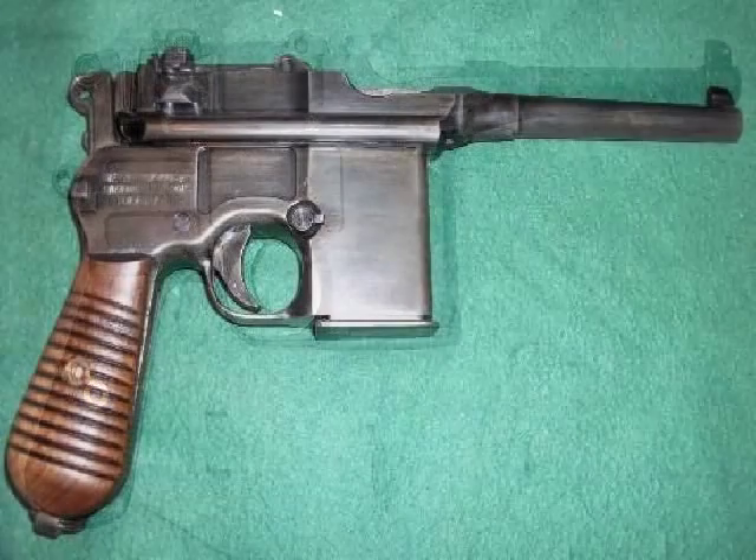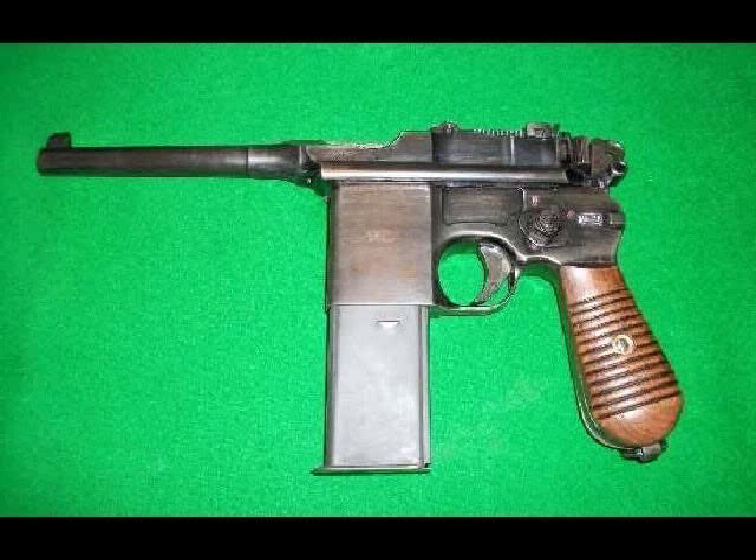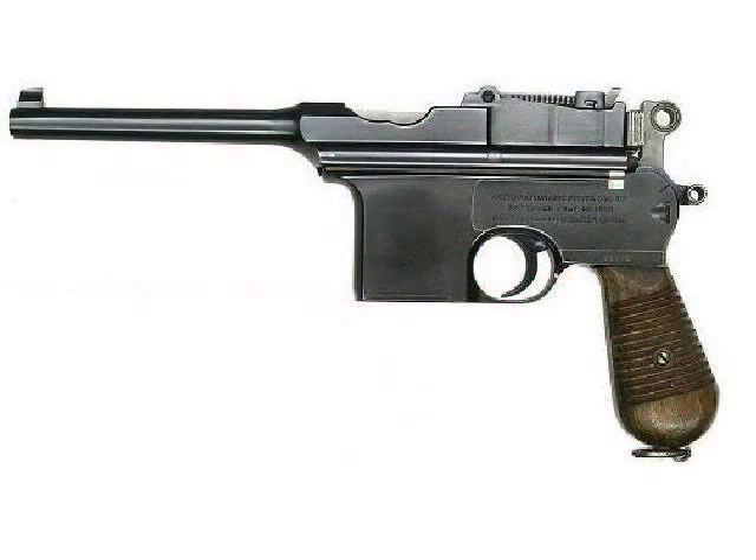Eventually the M1921 became known as the Bolo, Bolo being short for Bolshevik. 1932 saw the introduction of the select-fire M1932 Schnellfeuerpistole. Besides the select-fire option, this pistol also had a detachable 10-round or 20-round magazine. Although largely intended for export to China, small numbers were also sold to the Wehrmacht during the Second World War, where it was designated the M712.